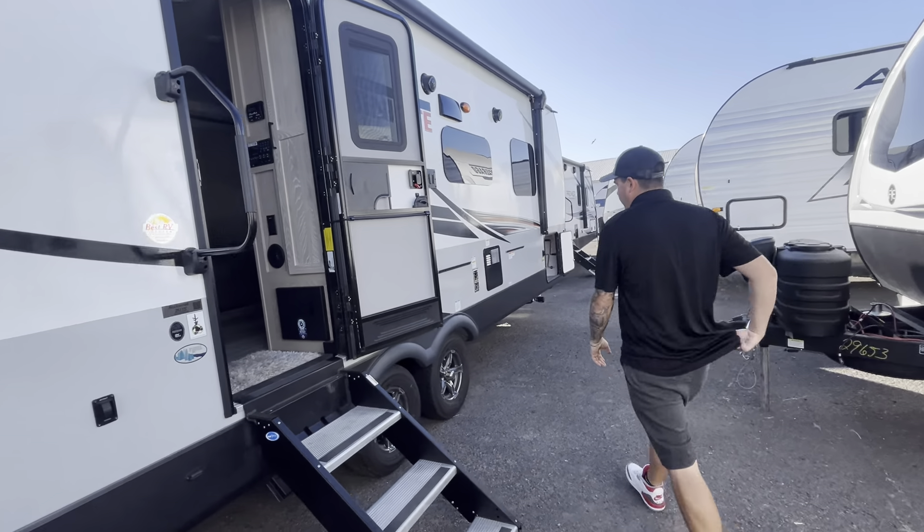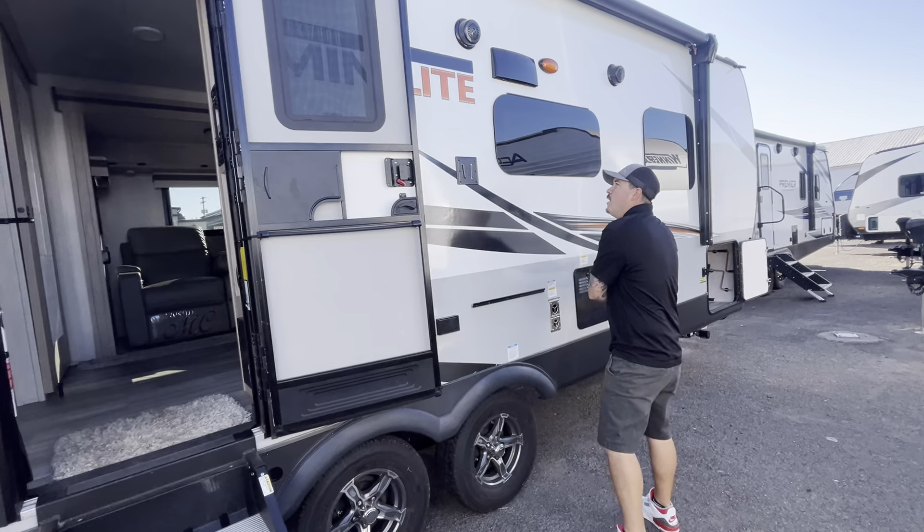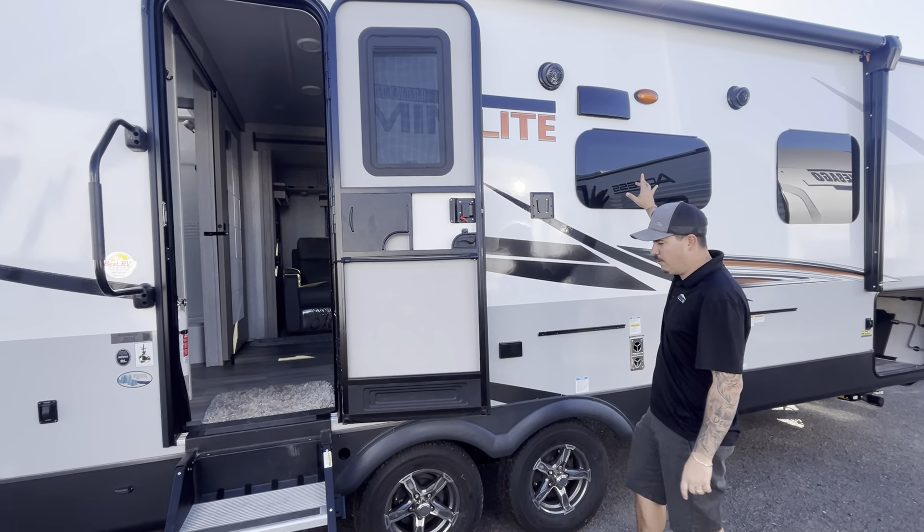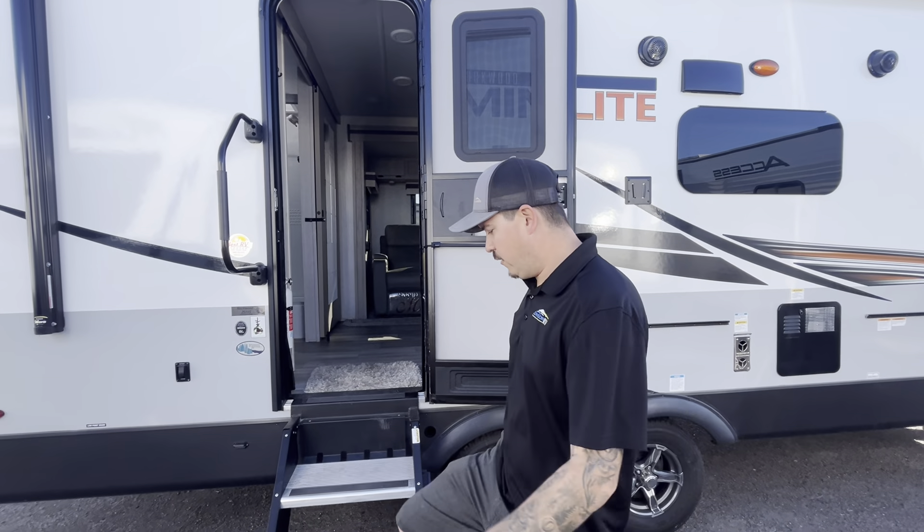This is that little rack right here that the grill and cutting board slide right into. Also an exterior TV mount with exterior speakers as well. Nice solid surface steps.